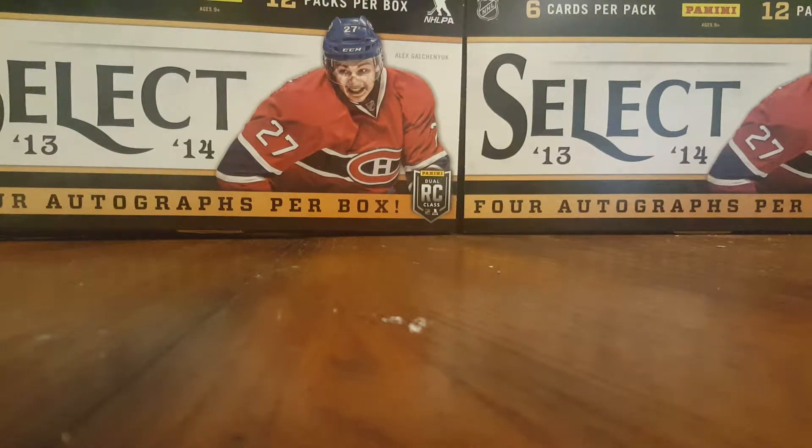Hello guys, PhillySwirl here and today I'm bringing you a mail day plus my LCS pickup hockey cards I got from there. I'll start it off with my local card shop pickups.